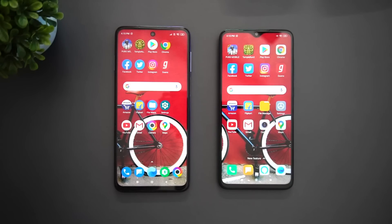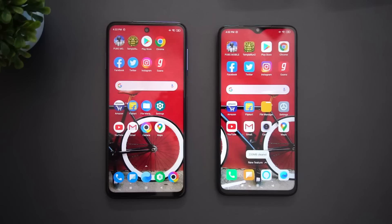As you all know, the Helio G90T is a bit more powerful than the Snapdragon 720G. But having said that, the Redmi Note 8 Pro is almost eight months old — we've been using it since November last year — so that has to be taken into consideration here.